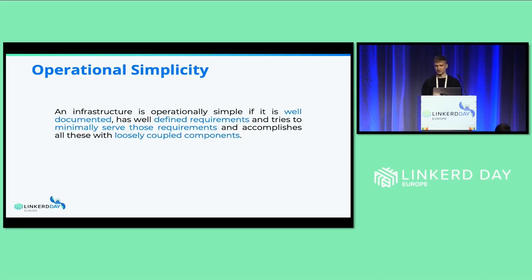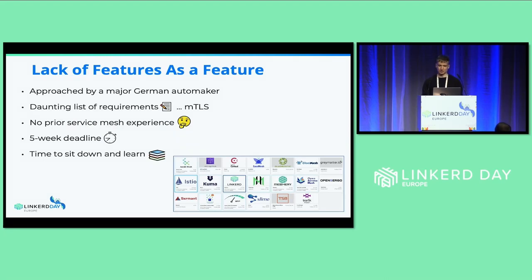You will see all these attributes in our solution and in our goals for this company. Slightly less than a year ago, we were approached by this major German automaker. They had a big list of requirements for their Kubernetes clusters — basically just mTLS. At that point I had no service mesh experience and didn't know what mTLS was. Of course I knew what TLS was, but not mTLS. It had a five-week deadline — five weeks to roll out a service mesh to three clusters and go through all the compliance and security checks.